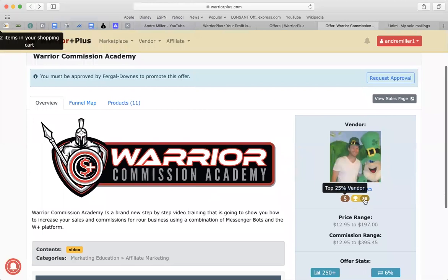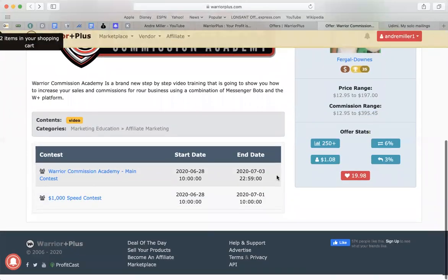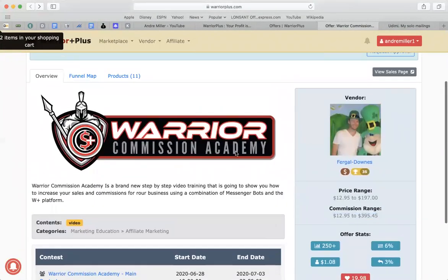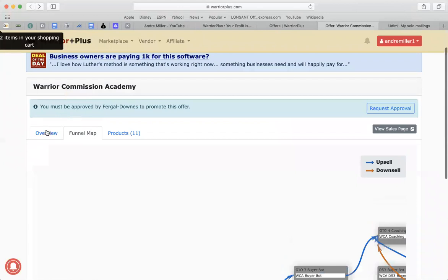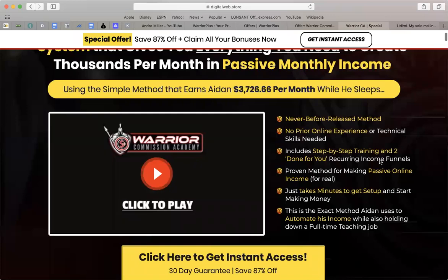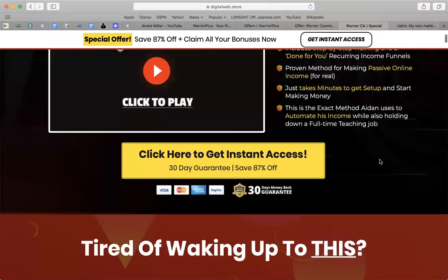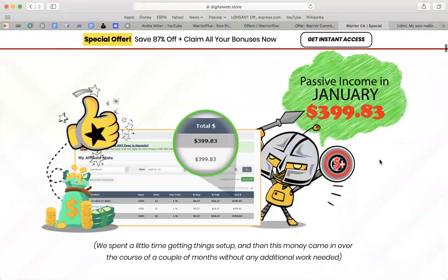Once you get your affiliate link, the front-end product is $12.95. The next one is $197. Commission ranges from $12.95 up to $395 as I mentioned. The product is called Warrior Commission. This is what the funnel looks like — this is the main page. It looks like something that will work well for the traffic source I'm going to talk about. I'm going to tell you exactly where you can get traffic for these types of products.